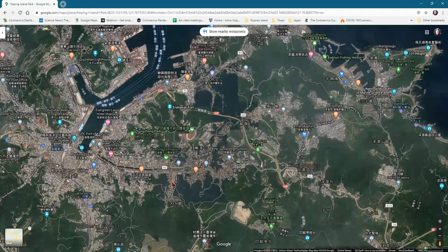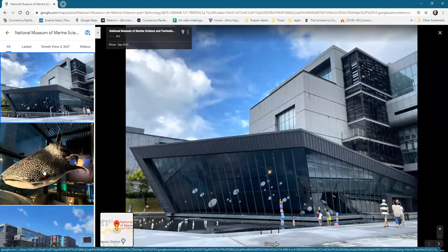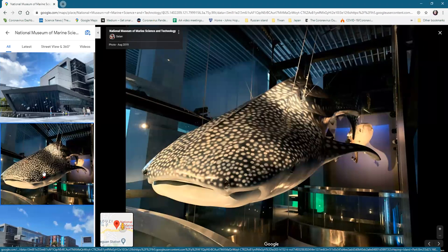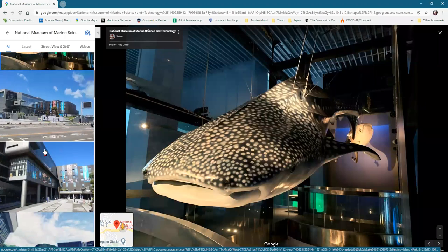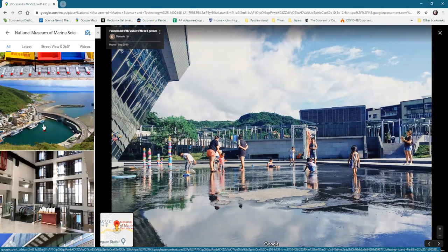Here's a national museum of marine science — look at this whale shark, the biggest fish in the ocean, hanging from their ceiling. There's some kind of hands-on thing, probably for the kids.